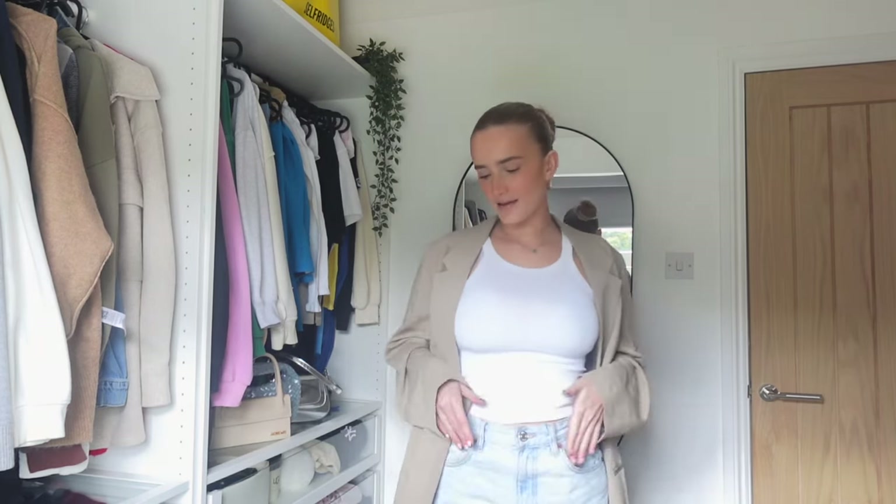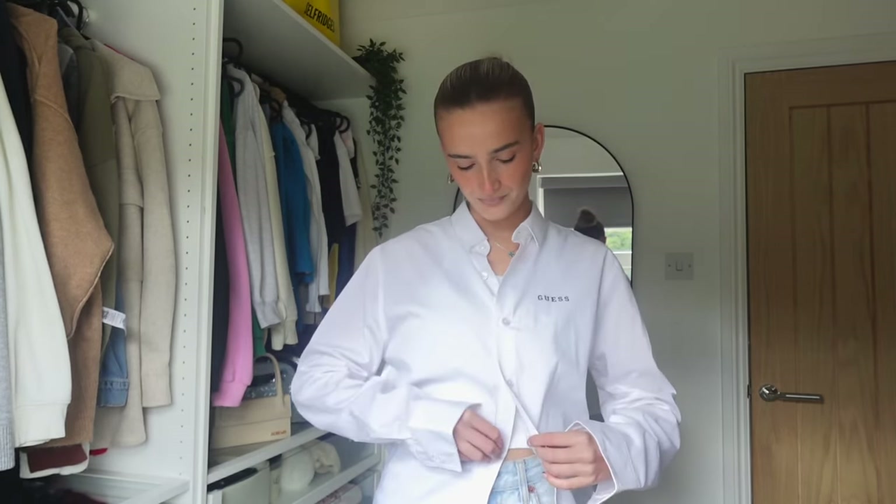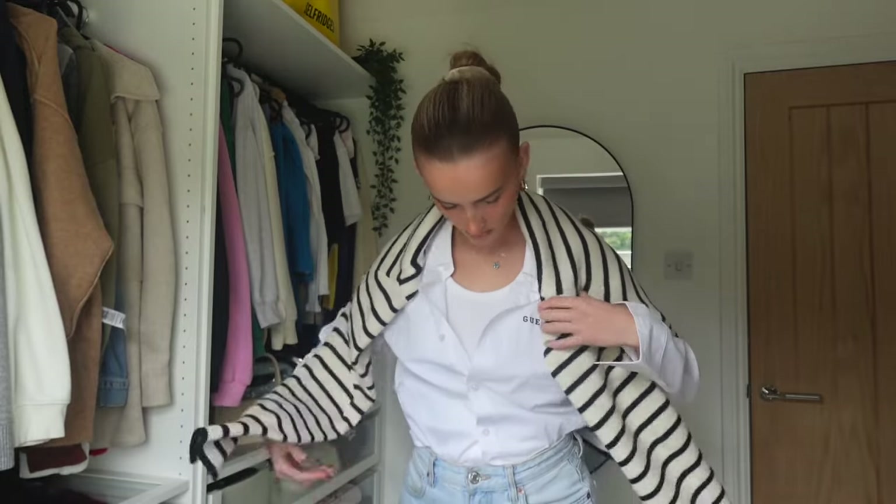I'm going to wear this white shirt, which is actually a new one from Guess — a fresh, crisp white shirt with no creases. My Zara shirts are still creased from last spring/summer. And I've got some blue jeans from Zara — just a light blue wash baggy cut denim. I'm going to leave my white top on underneath and just put the white shirt over the top, then add the striped jumper over the shoulder. I feel like this is a proper spring vibe outfit.